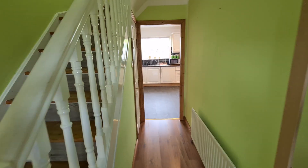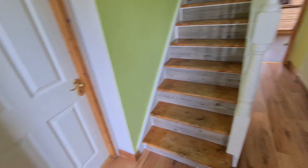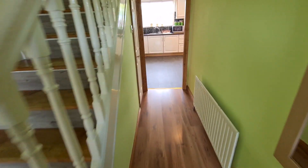The door ahead of you is into the kitchen dining, and the door here to the left hand side is into the first of the four bedrooms. The door here on the right is into the main reception as mentioned. So a nice flow as you walk in the front door.